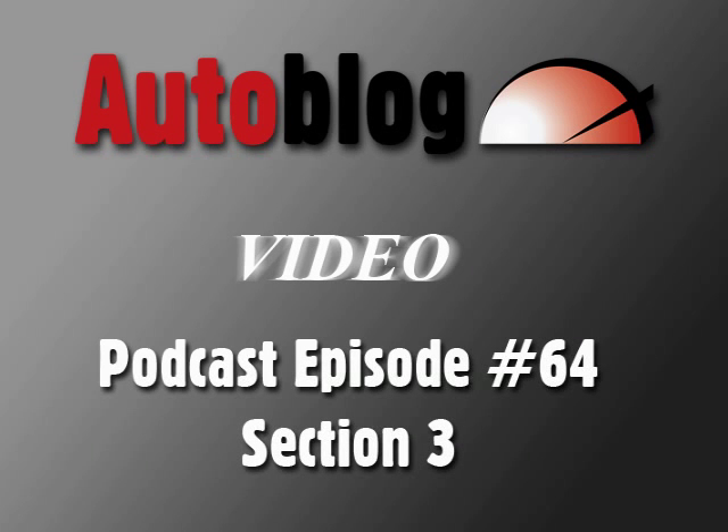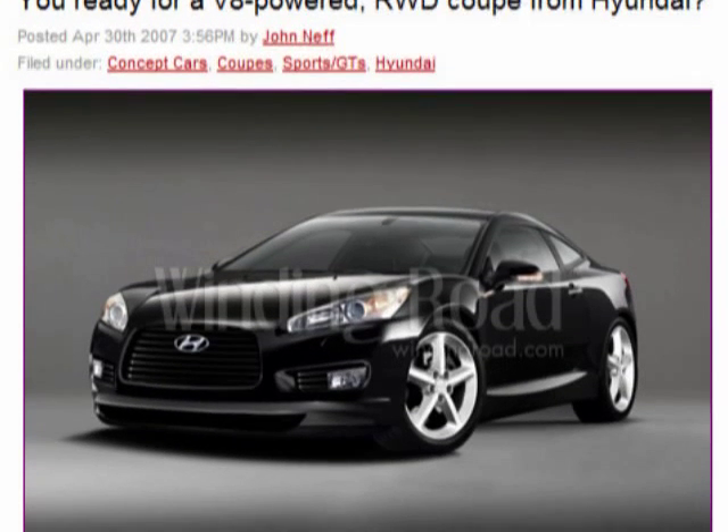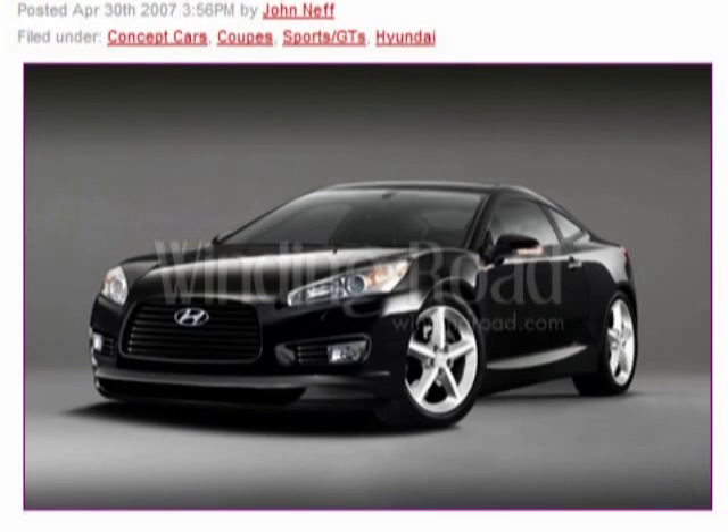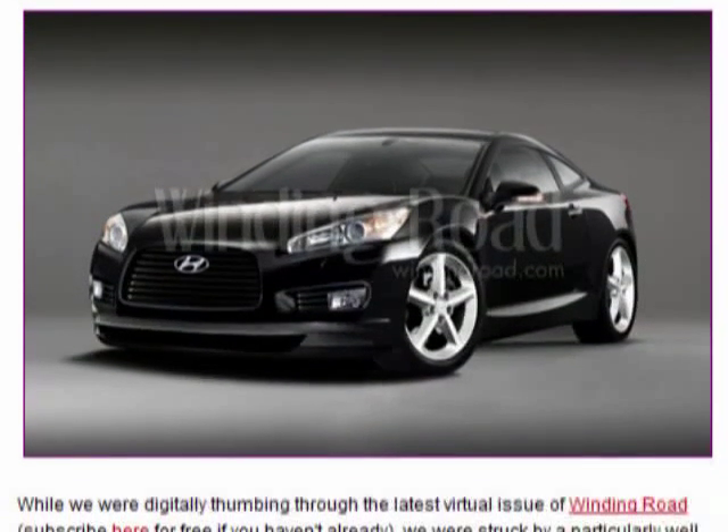We got one more rear-wheel-drive vehicle to talk about, and it's one that most people would not guess. It's actually Hyundai, who came out with a rear-wheel-drive V8-powered sedan. I'm not sure if it quite beats a BMW or anything, but a rear-wheel-drive model in Hyundai's lineup is something new.